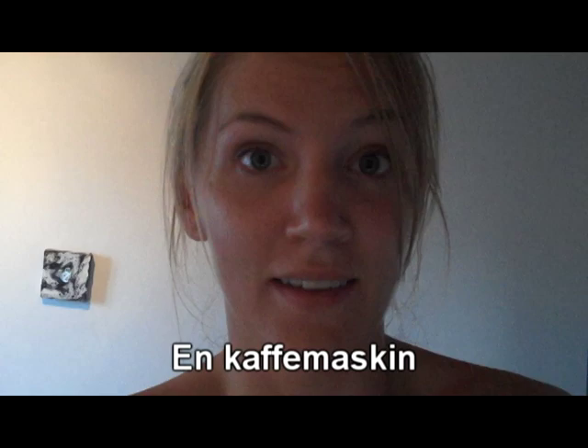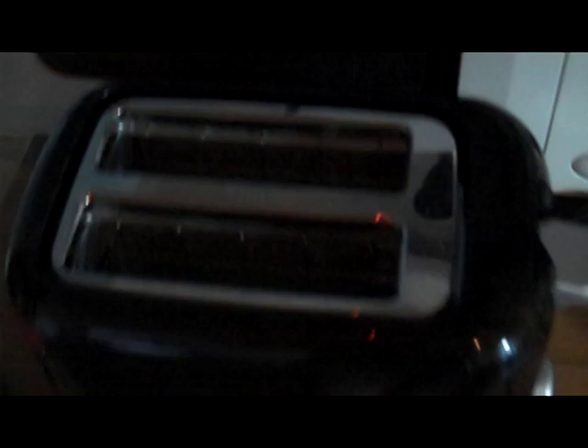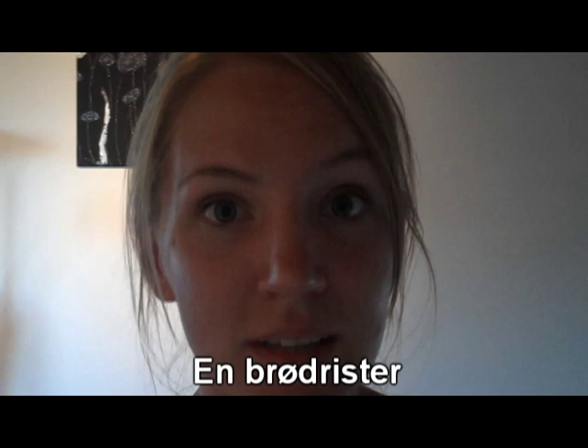Coffee machine: en kaffemaskin. And toaster: en brødrister.